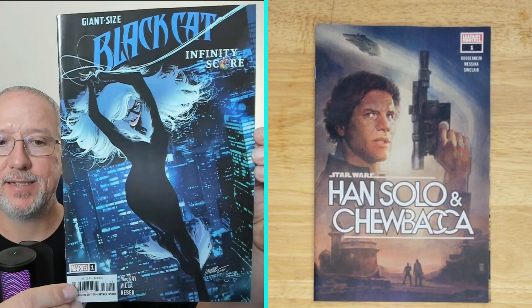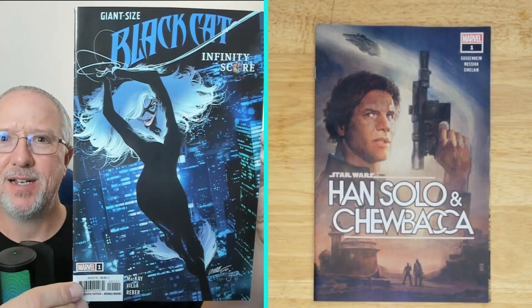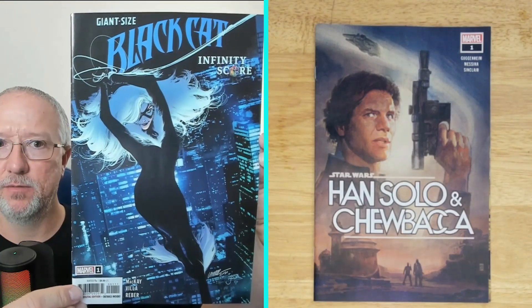Number three, we have Giant Size Black Cat Infinity Score number one. It's a dark cover but still kind of cool. I'm not a huge Black Cat fan, but if you are, let me know if this is any good.